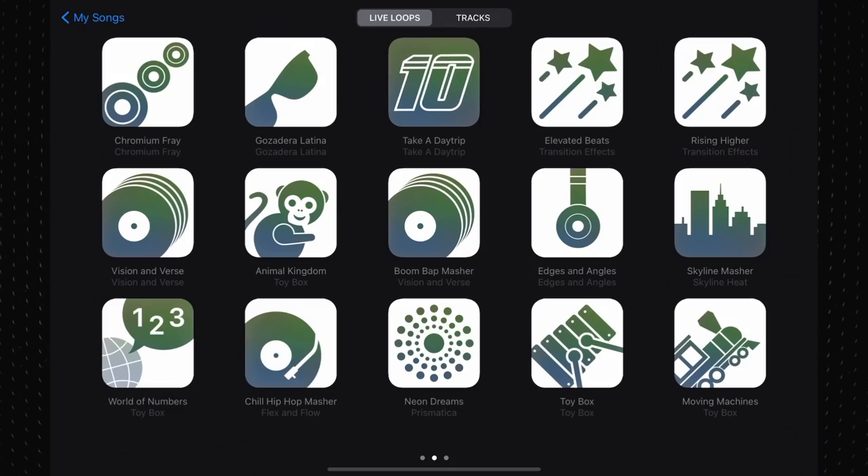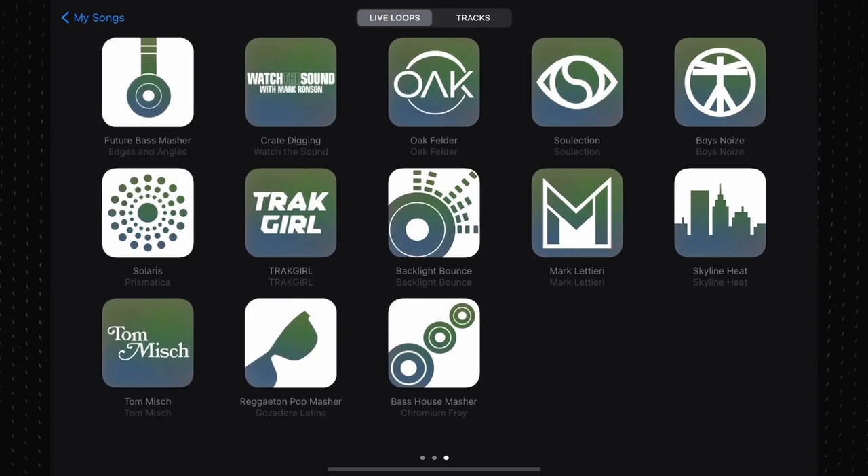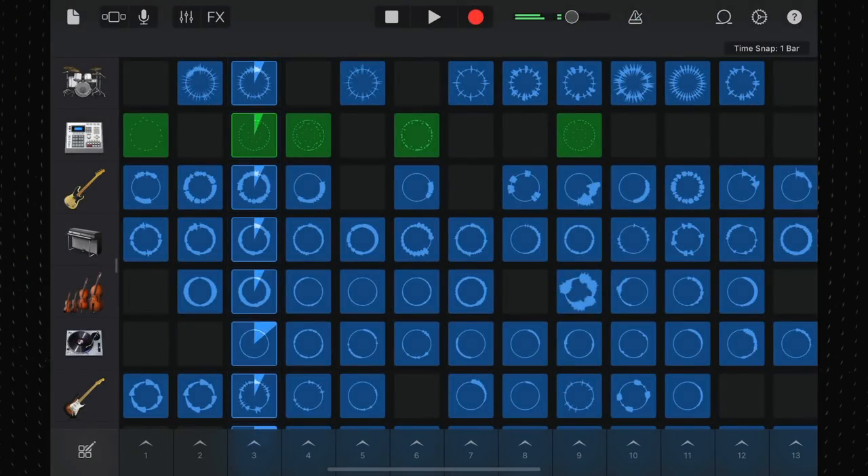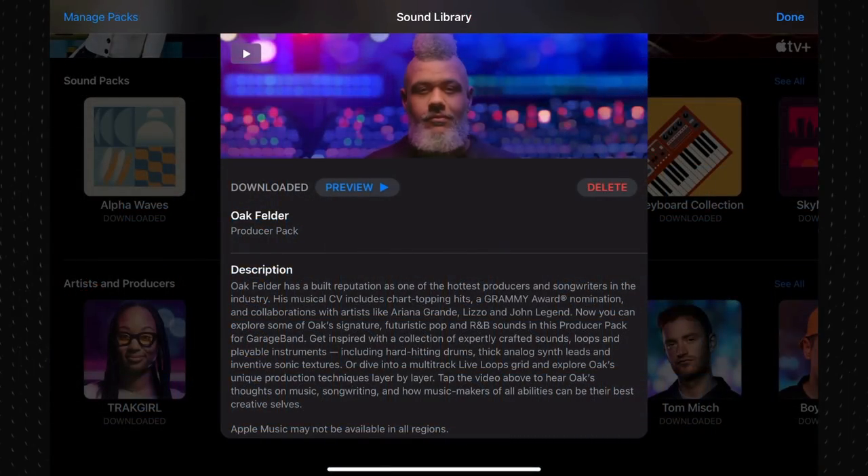Now, there are a few features missing from these producer packs. GarageBand for Mac has no Live Loops feature, so the Live Loop grids that we got in the iOS versions of these packs are absent, obviously. Also absent are the wee intro videos each of the artists have in the GarageBand for iOS sound library. They really helped give a sense of the personality of the artists and gave an idea of what went into the creation of their packs.